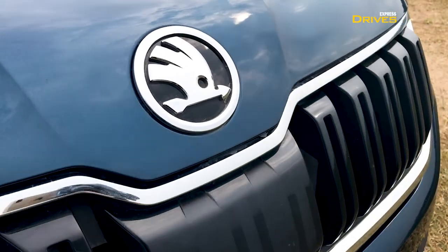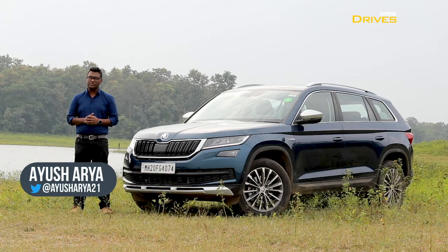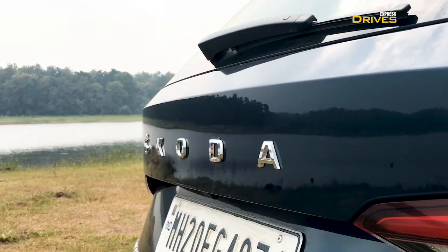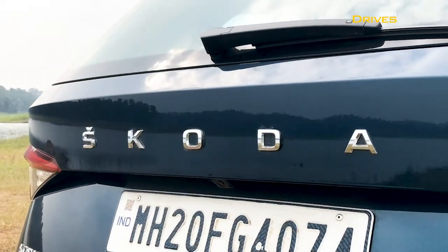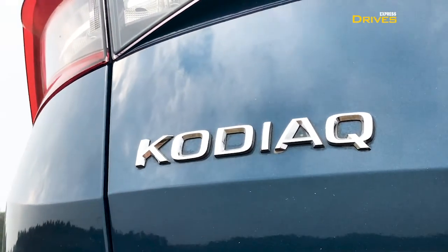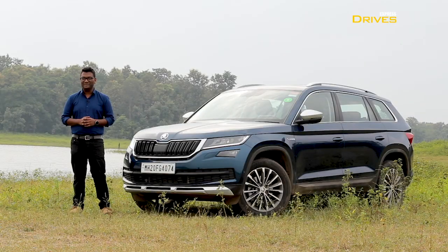Skoda has recently launched a new variant of the Kodiaq in India called the Scout. It comes with several visual updates aimed at giving this SUV a rugged appearance. We are at the Pench Tiger Reserve to test drive this vehicle, and in this video I am going to be answering 5 key questions related to the Skoda Kodiaq Scout and what makes it different from the rest of the variants. Welcome to Express Drives.